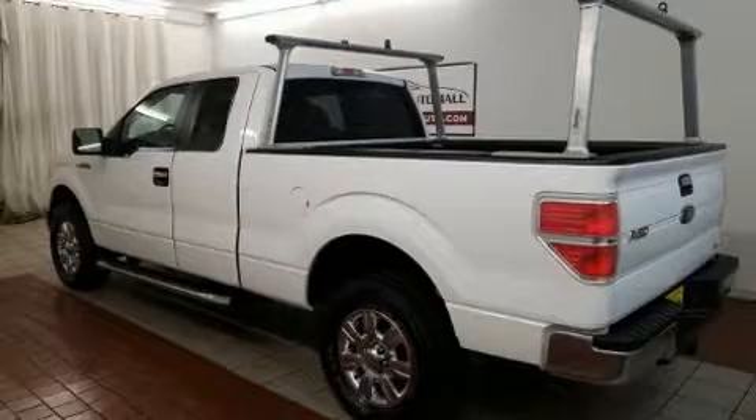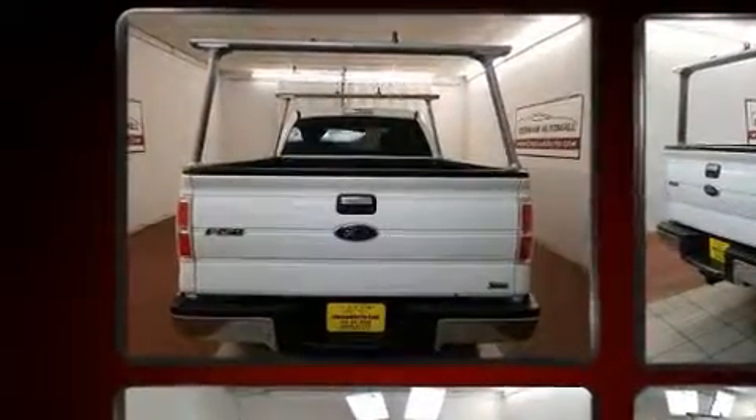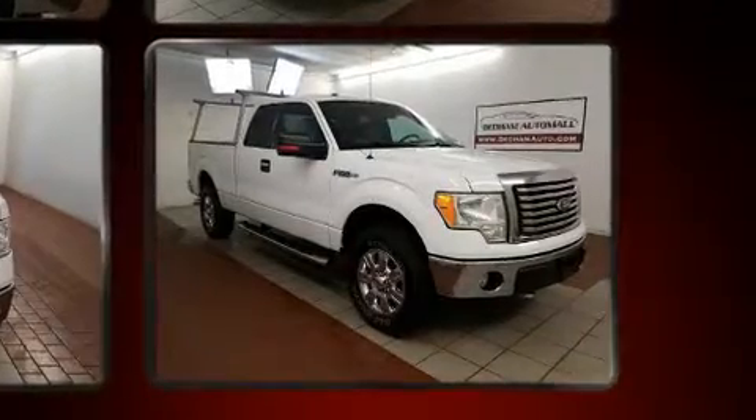Experience driving perfection in the 2010 Ford F-150. Smooth gear shifts are achieved thanks to the powerful eight-cylinder engine. And for added security, Dynamic Stability Control supplements the drivetrain. Four-wheel drive allows you to go places you've only imagined.